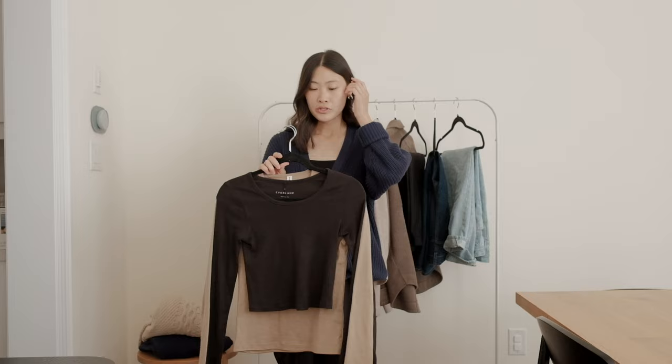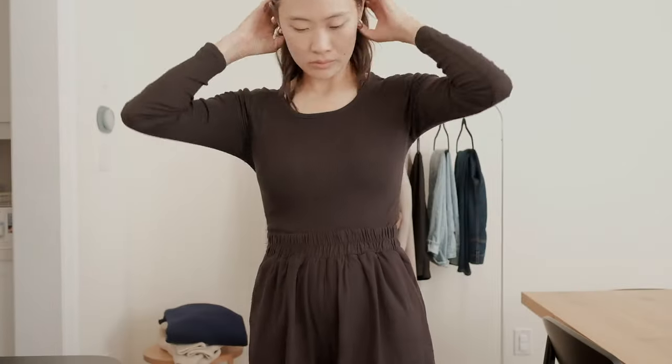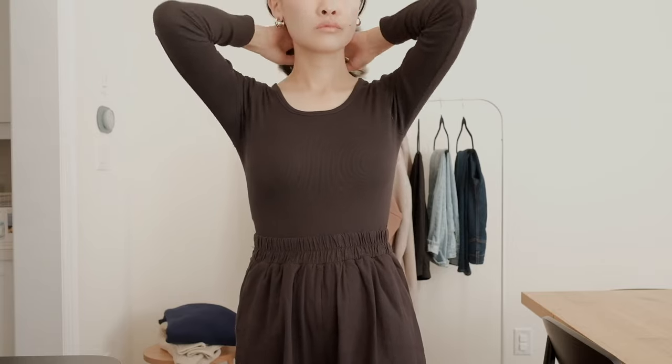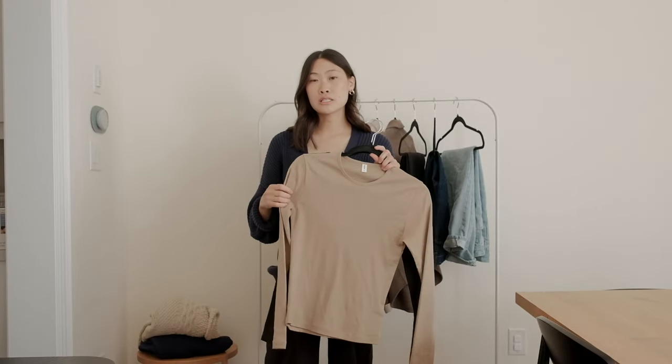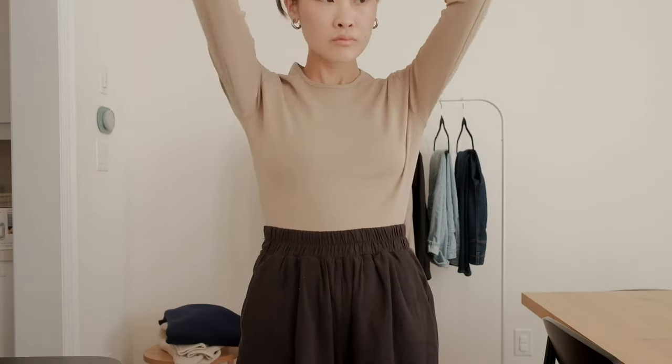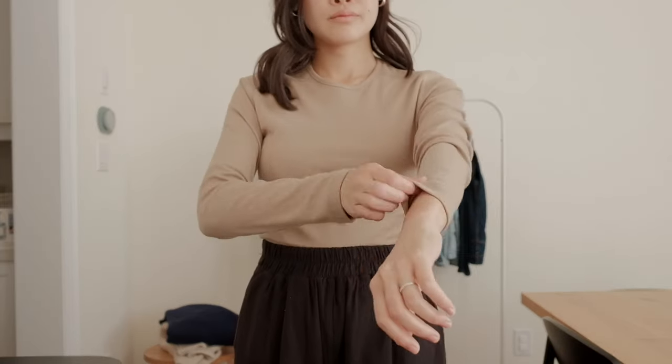Here are two examples: I have one that is a ribbed, cropped style with a lower neckline — great to wear on its own — and this one's from Everlane. I also love basics from Cotton On; they have really good closet staples. This one is a classic crew neck, perfect for wearing on its own or layering under other pieces.